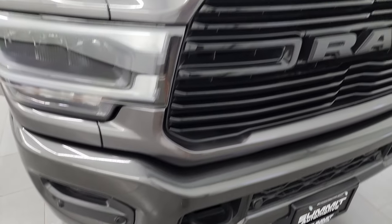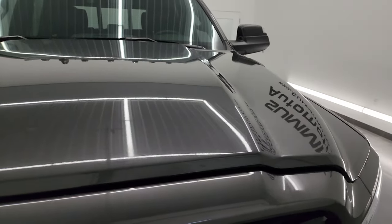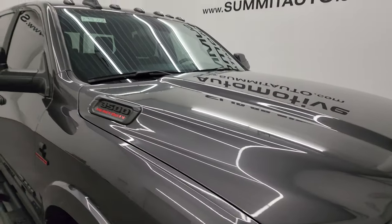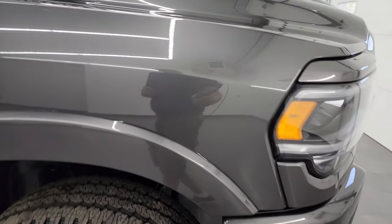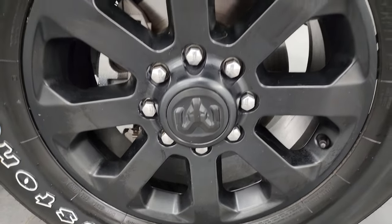It has front bumper parking sensors and the gloss black grille, part of that Night Edition. Painted bumper is also part of that Night Edition. Didn't see any dents or dings on the hood, and this one does come with the cab lights up top. Passenger side front fender is in fantastic condition — no dents or dings — and the passenger side front wheel has no major scuffs or scrapes. Granite crystal is one of my favorite colors on the Rams — it's got a lot of metal flake with purples and greens in it, really a cool color.